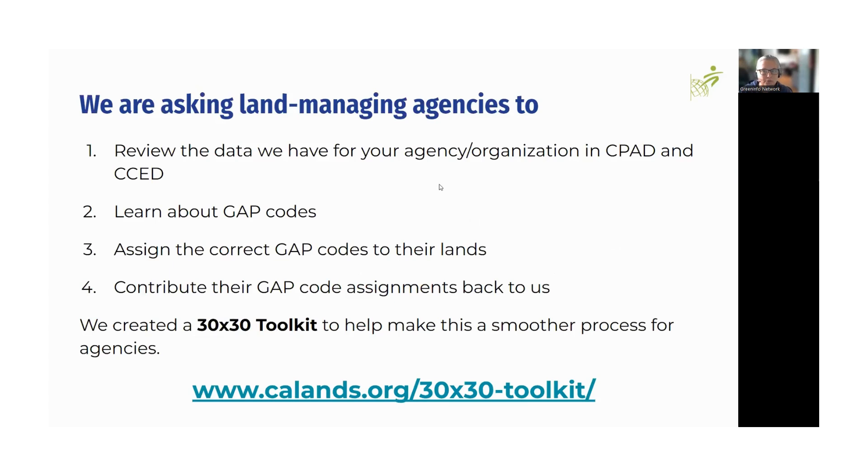We're asking all of you for your help. Every six months, along with the CPAD and CCED release, we reflect those GAP code updates you send to us. The solution is we're hoping for your help. We've been receiving it and want more. The first thing is to review the data in the fee and easement database resources to make sure your properties are accurately represented. The second is learning enough about GAP codes as they apply to your property so you can inform us what you think the most accurate GAP code is. We do have a toolkit accessible via a link.